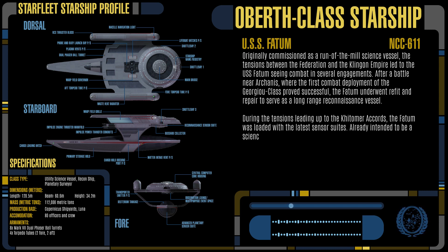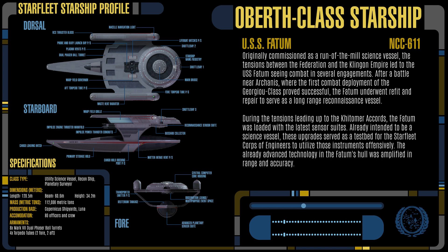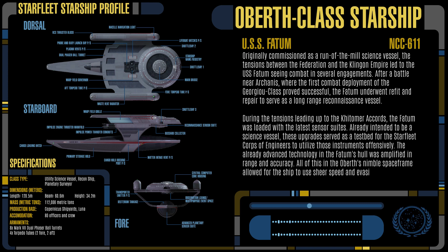Already intended to be a science vessel, these upgrades served as a testbed for the Starfleet Corps of Engineers to utilize those instruments offensively. The already advanced technology in the Fatum's hull was amplified in range and accuracy. All of this in the Oberth's nimble space frame allowed the ship to use sheer speed and evasiveness to evade would-be Klingon attackers as it monitored close to their territory.